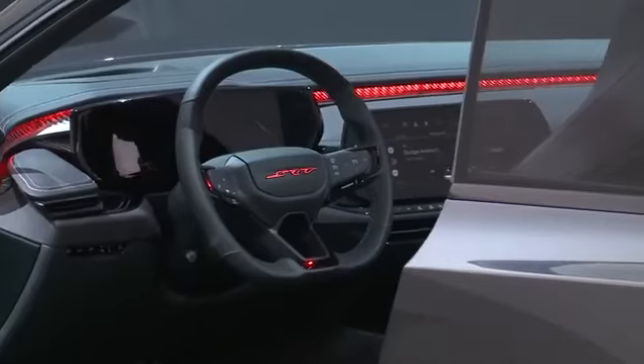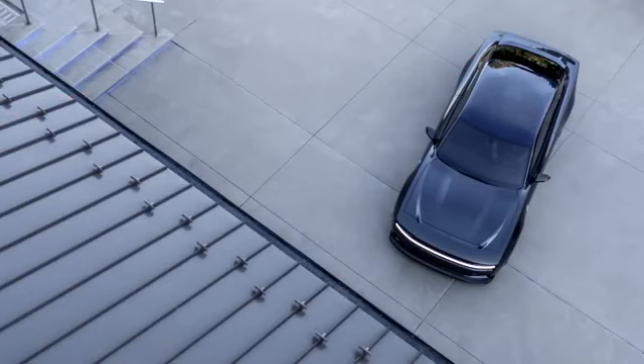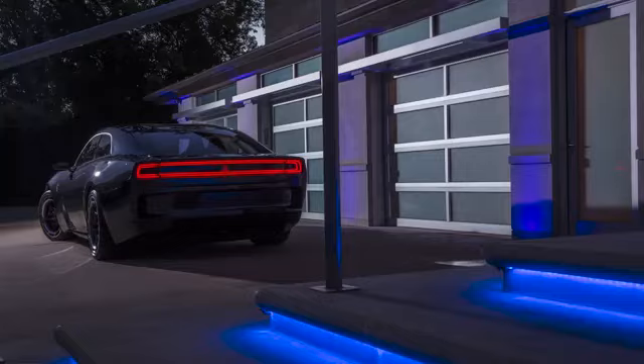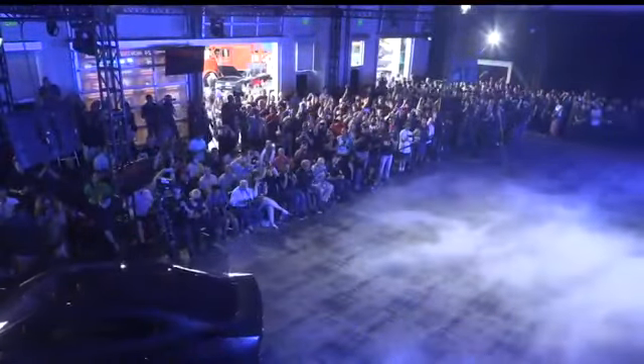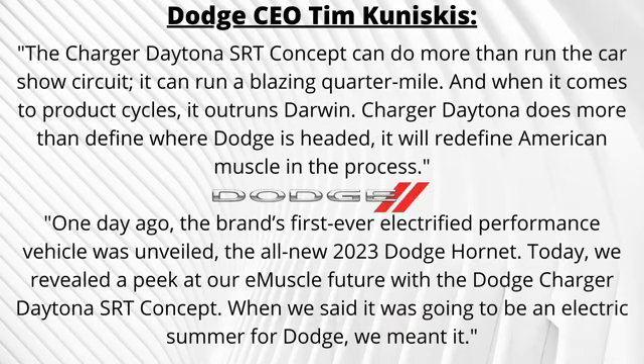Dodge CEO Tim Kuniskis was proudly wearing a Banshee shirt while he revealed this concept. He spoke for almost 20 minutes, trying to convince the audience that EVs are a good thing and that we should all embrace them in the muscle car community. He said: "The Dodge Charger Daytona SRT concept exists because performance made us do it. Dodge is about muscle, attitude, and performance, and the brand carries that chip on its shoulder into the BEV segment through a concept loaded with patents, innovations, and performance features that embody the electrified muscle of tomorrow. Charger Daytona does more than define where Dodge is headed — it will redefine American muscle in the process."